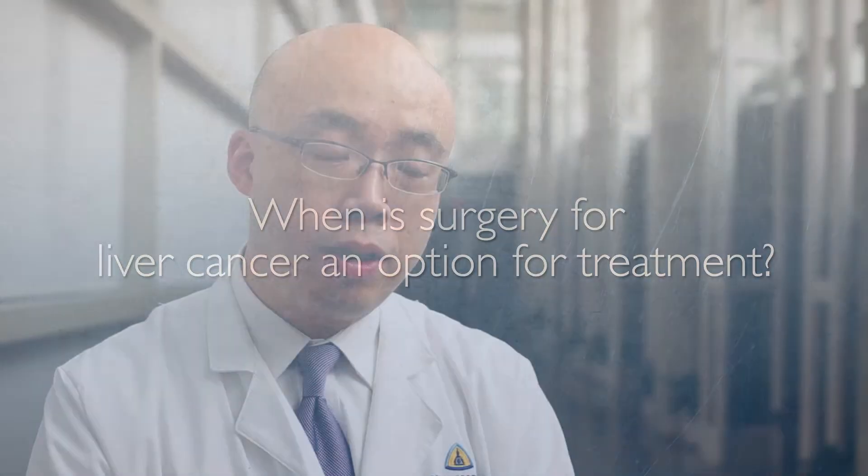The surgery for liver tumor totally depends on the biology of the liver tumor. There are two main categories of liver tumor. One is so-called primary liver cancer, which includes hepatocellular carcinoma or intrahepatic cholangiocarcinoma. The second category is so-called metastatic liver cancer. The main source for those metastases is from colorectal cancer, though many other cancers can also metastasize to the liver. So it depends on the biology, and we'll make appropriate recommendations for surgical resection.